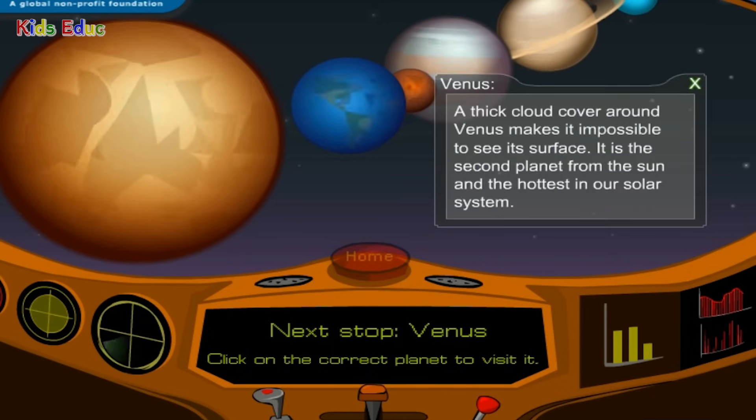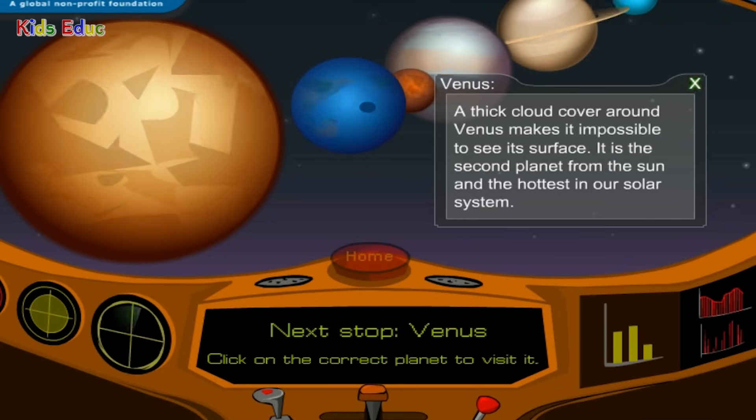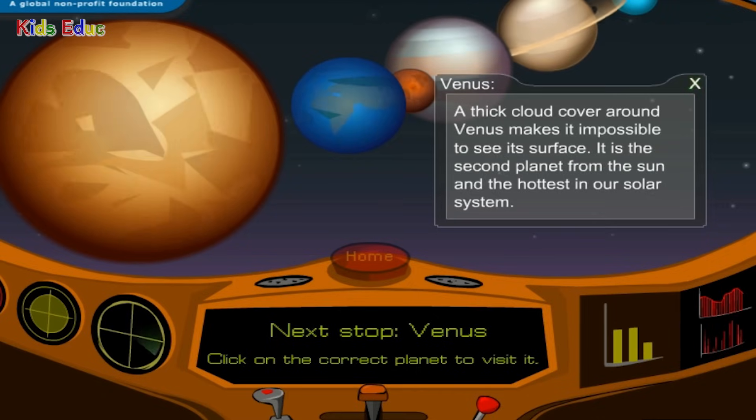Venus: a thick cloud cover around Venus makes it impossible to see its surface. It is the second planet from the sun and the hottest in our solar system.